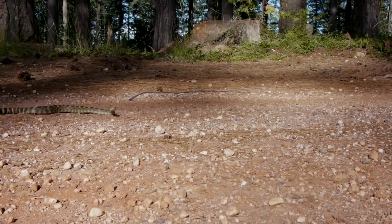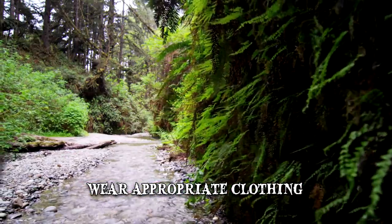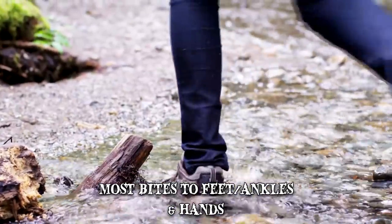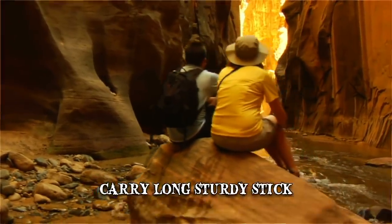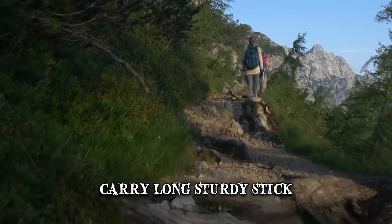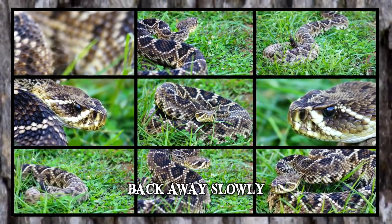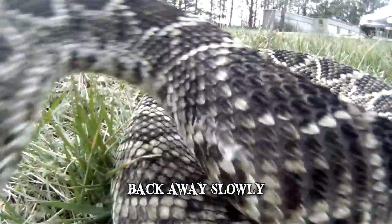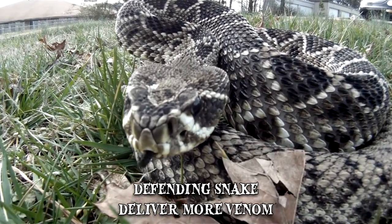There are a few precautionary steps to take whenever camping or trekking in rattlesnake territory. Wearing appropriate clothing is very important — most bites occur at the level of the feet, ankles, and hands. Wear long loose pants and sturdy hiking boots. Be mindful of your movements, as some bites have occurred with people accidentally stepping or sitting on a rattlesnake. Carry a long sturdy stick to examine places where a rattlesnake might be hiding. If you do encounter one, back away slowly and don't engage it. A rattlesnake will rarely lunge at you if unprovoked, but its attack is faster than the human eye can catch, and a defending snake will most likely deliver more venom than one simply caught off guard.